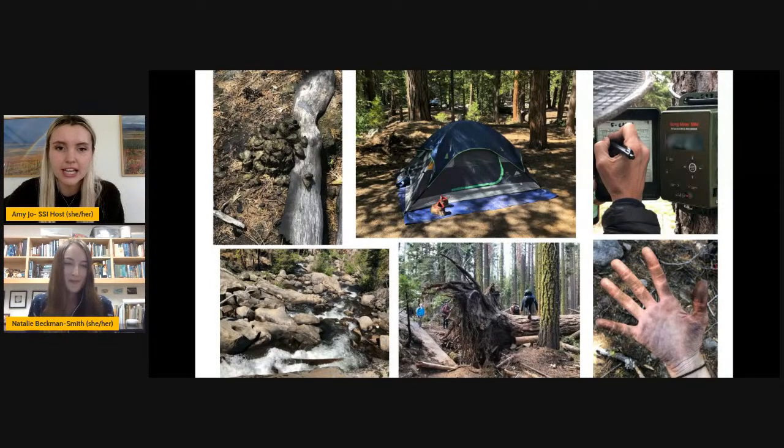I wanted to ask you about your slideshow — what is that device in the top right? So in the top right, that's an ARU, or Automatic Recording Unit. Those were being used at the different points throughout the study site to record bird calls. Every 30 minutes it would go on and record bird calls for a specific amount of time, so we could then see what birds were living in the area and at what points.